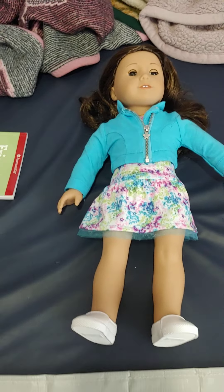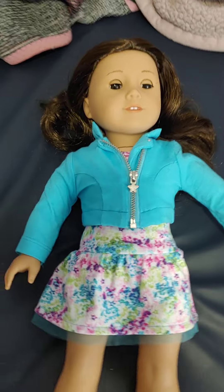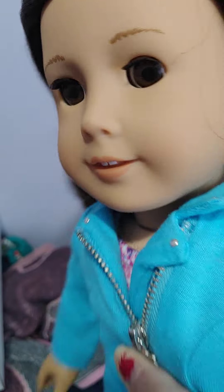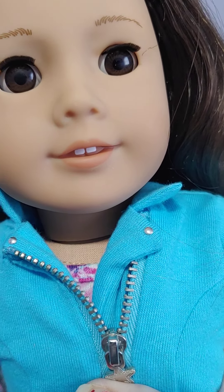Hello everyone. Today I got number 68 from eBay. She's very cute. She has the number 10 skin tone. She has long dark brown hair that is wavy and it does have some nice waves to it. And she has nice brown eyes.